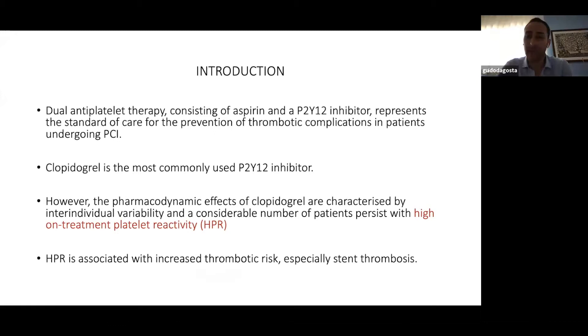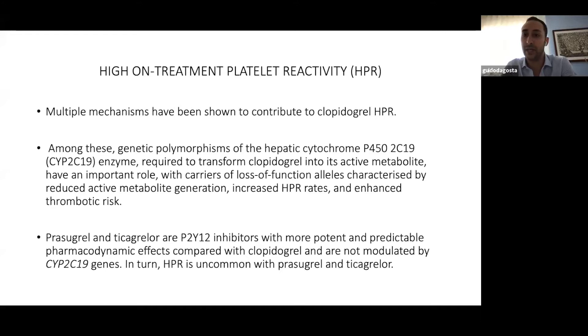The pharmacodynamic effects of clopidogrel are quite unpredictable because of inter-individual variability, and for this reason a considerable number of patients persist with high on-treatment platelet reactivity, called HPR. HPR is associated with increased thrombotic risk, especially stent thrombosis. The most important mechanism is a genetic polymorphism of a hepatic cytochrome required to transform clopidogrel into its active metabolite. Loss of function of this gene reduces active metabolite generation, increases HPR rates, and enhances thrombotic risk.